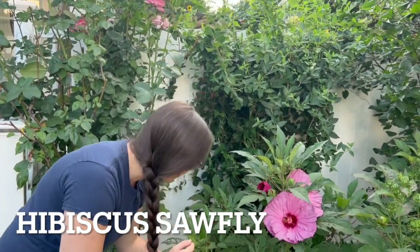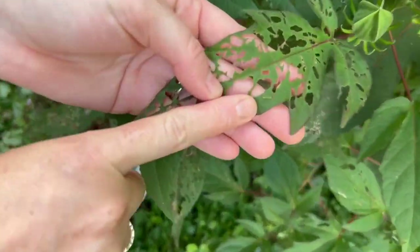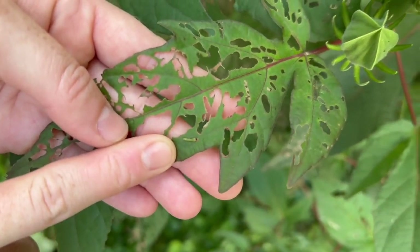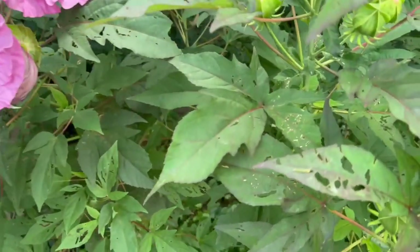For our hibiscus, they are battling these tiny little green caterpillars that come from — I believe — a brown moth. I'll put the name on the screen. You can even see one right here. Now they do get bigger than that but they're very difficult to see on the leaf because they're so similar in color.